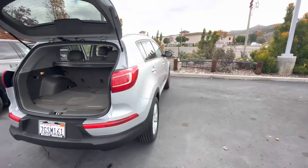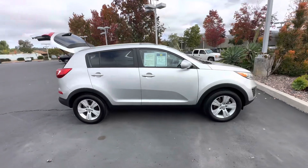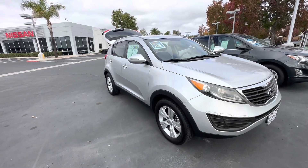Give me a call at 858-668-3600 so we can schedule an appointment for you, and you can come and take this nice Kia Sportage for a spin. Thank you. Bye.